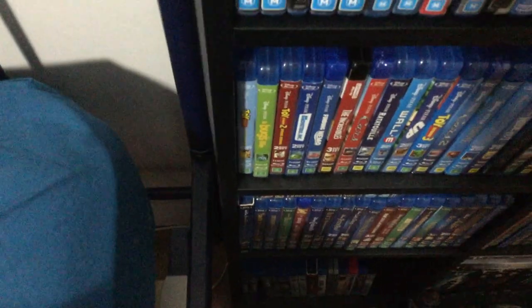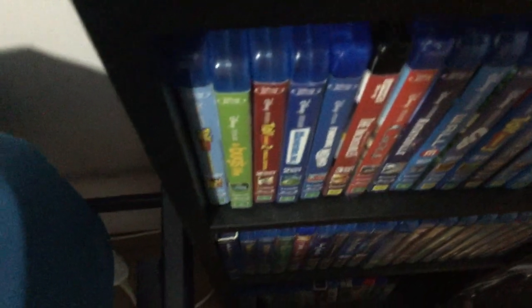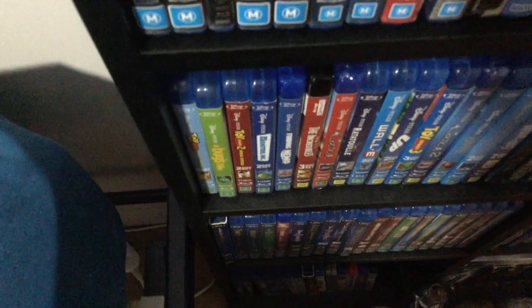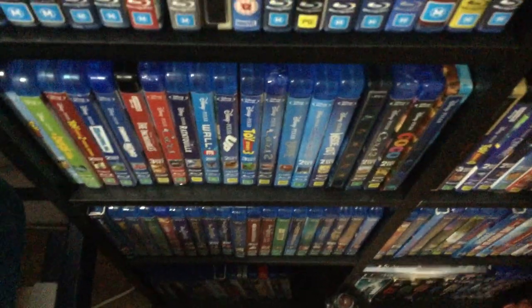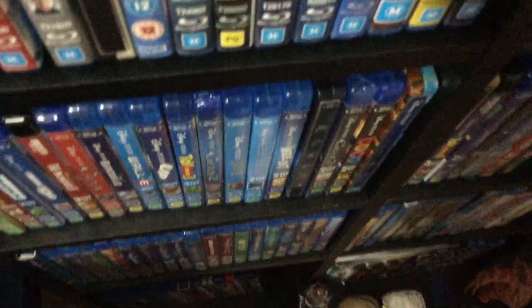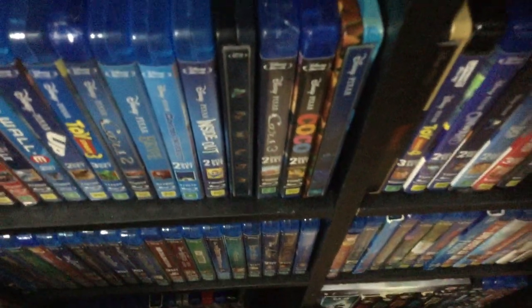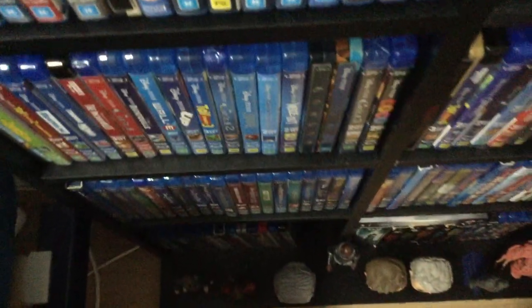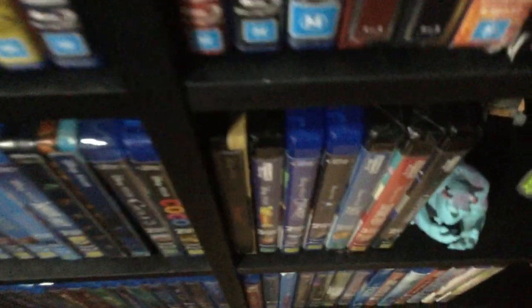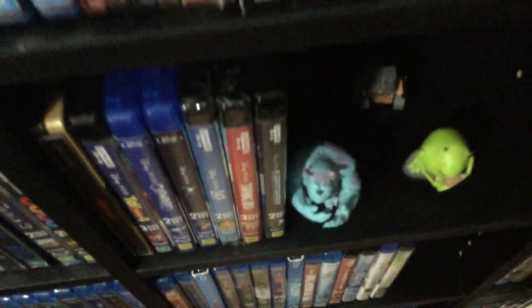Then we have the Disney Pixar films that I have — the only one I'm missing is Elemental, and again, I have to import that one. So we've got Toy Story, A Bug's Life, Toy Story 2, Monsters Inc., Finding Nemo, The Incredibles, Cars, Ratatouille, WALL-E, Up, Toy Story 3, Cars 2, Brave, Monsters University, Inside Out, The Good Dinosaur, Finding Dory, Cars 3, Coco, The Incredibles 2, Toy Story 4, Onward, Soul, Luca, Turning Red, and Lightyear.